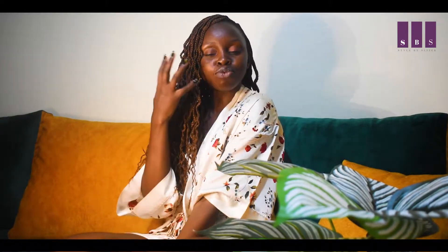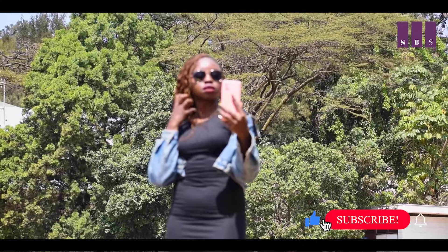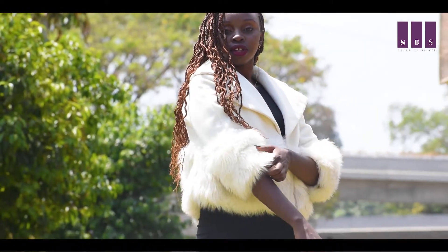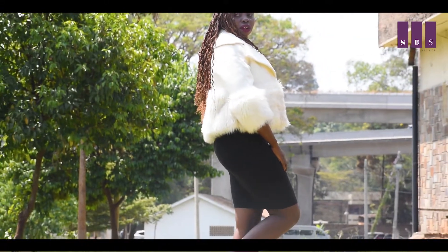We all have that side of ourselves that wants to be bougie, that wants to out-dress everyone in the room — when you look in the mirror and think 'today I look fine' and you want everyone to know it. If you have a bodycon in your closet, whether it's black or any other color, you can try the bougie style. It looks more sophisticated, elevated, and like a very expensive look put together.